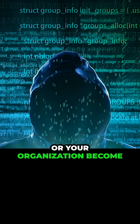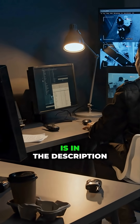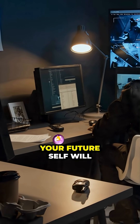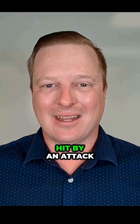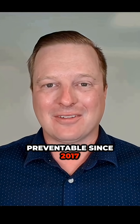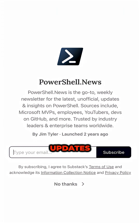Don't let yourself or your organization become a statistic. Harden your endpoints today — the link for the source code is in the description for download. Your future self will thank you when you're not explaining to leadership why you got hit by an attack preventable since 2017. Subscribe to PowerShell.News for weekly security automation updates.